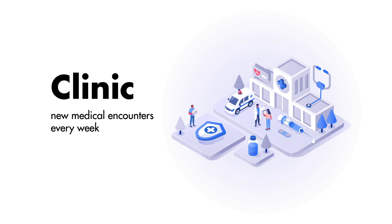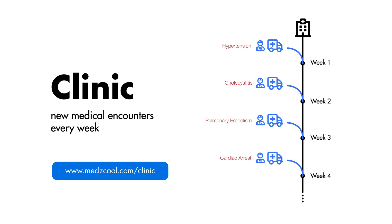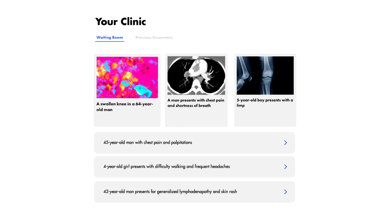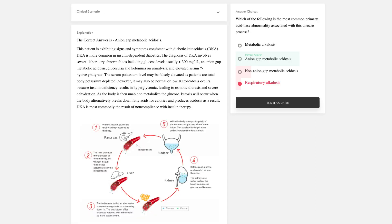If you like this case and enjoy medical cases like this one, check out Clinic, which is our new subscription-based web application where each week we present you with new clinical encounters and multiple-choice questions based on a variety of medical pathology, from common disorders to the rarest diseases. Each week, your digital clinic is loaded with brand new cases, which are carefully crafted by our team members, exposing you to medical pathology you otherwise might not have had a chance to see or learn about at school or in your clinical practice.